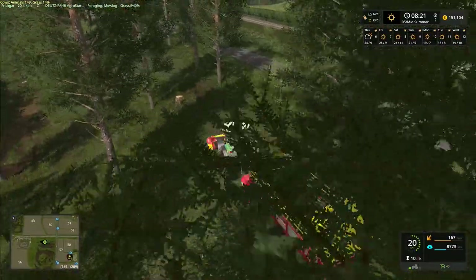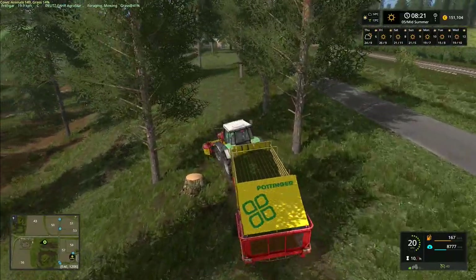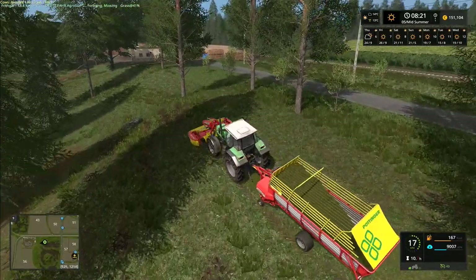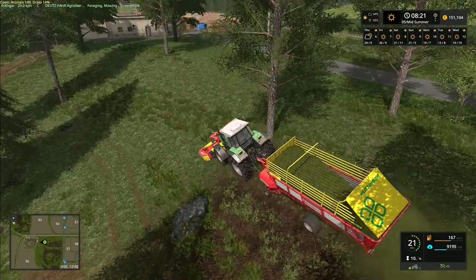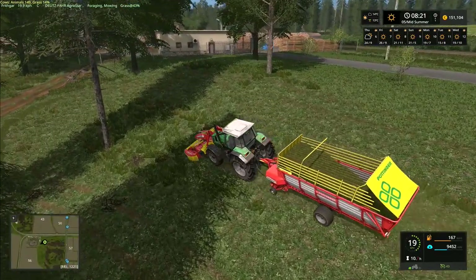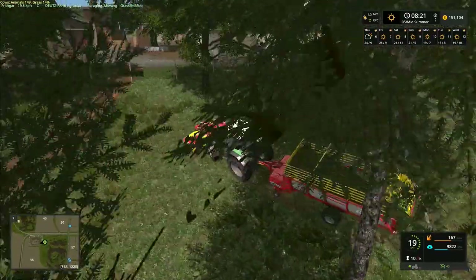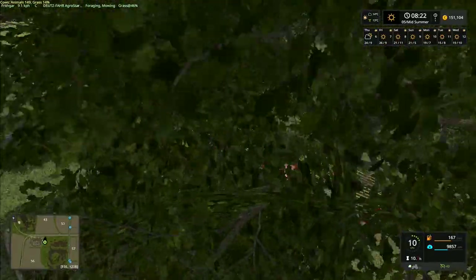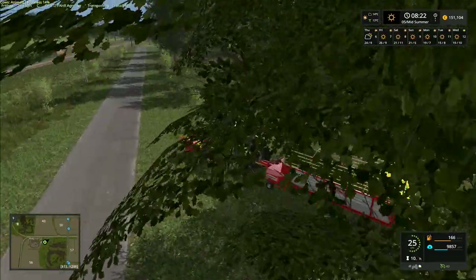We're getting enough — I think we'll take it up to about 10,000 litres in the trailer and then head back. We're pretty much caught up, so we can start speeding up and get through the summer to get towards harvest time. That's the bit we want next — some harvest. I'll meet you back at the yard so we can tip out this grass. Let's switch that one off and fold it up.